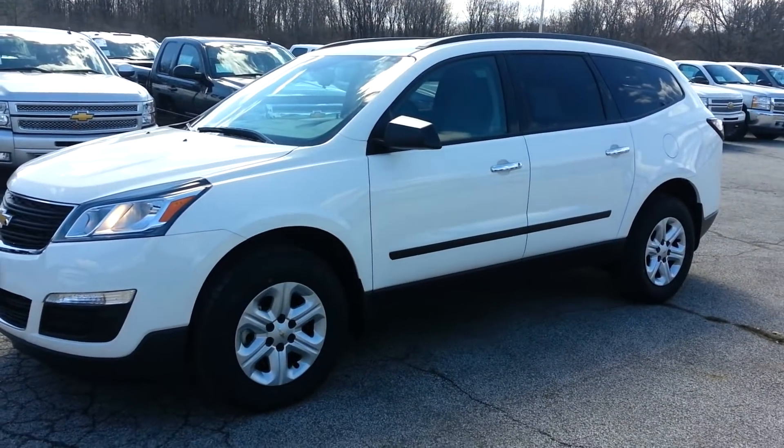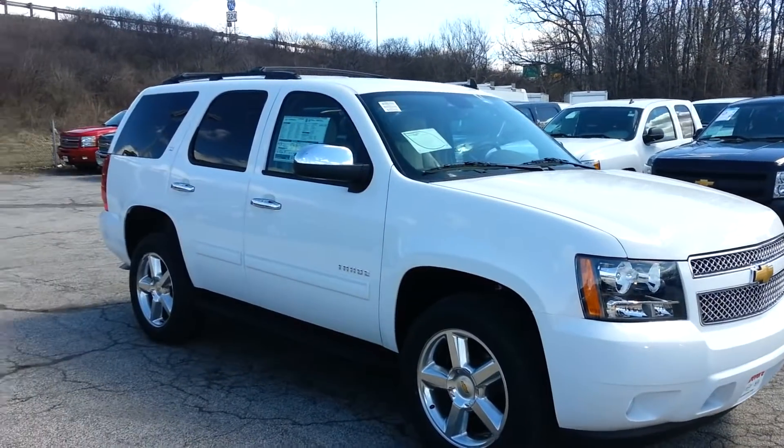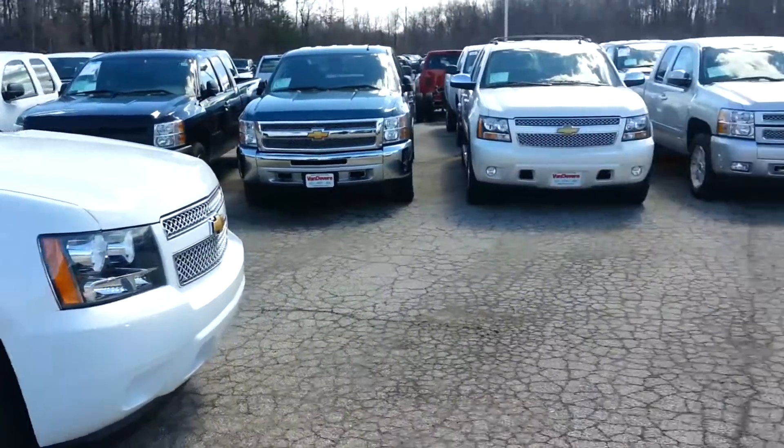Hello Heather, this is Brandon Green from Vandiver Chevy. You emailed us about a new SUV that fits seven or eight passengers. I have pulled up two that will both fit eight comfortably.